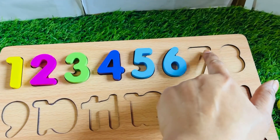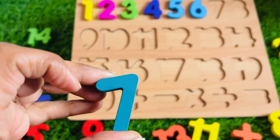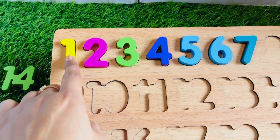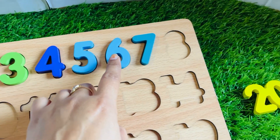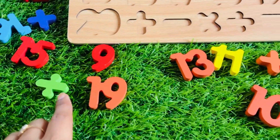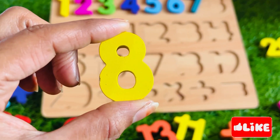Now we need to find number seven. Let's find where it is. Yes, it's a number seven! Let's place number seven right here. Let's count together: one, two, three, four, five, six, seven. Now I need number eight. Let's find where it is. We got it — yay! It's a number eight in yellow color.